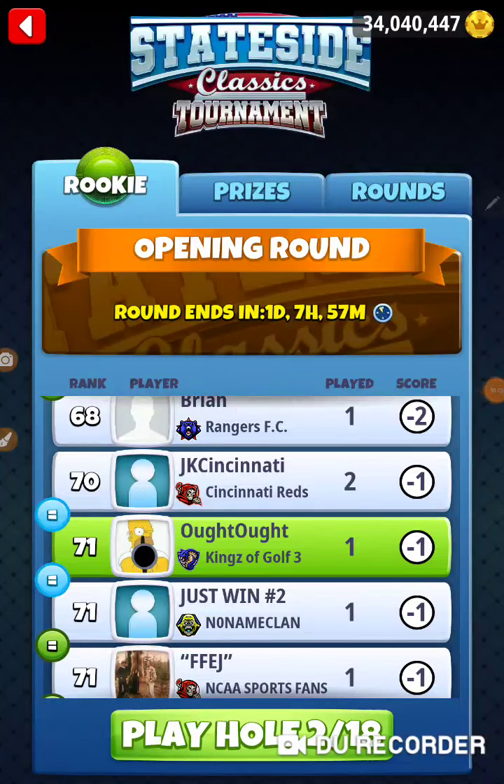All right, I'm on hole number two of the Stateside Classics tournament. I'm in the opening round of the rookie division. Let's check it out.